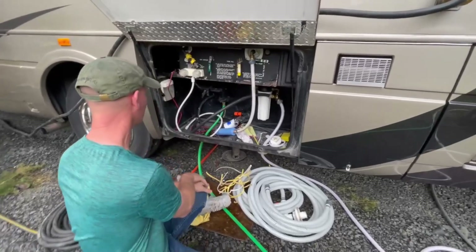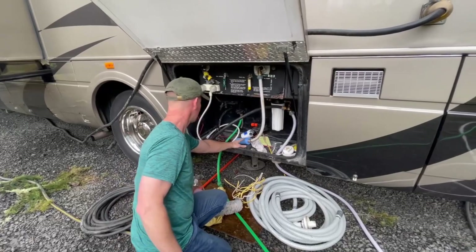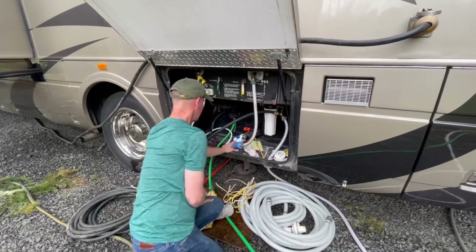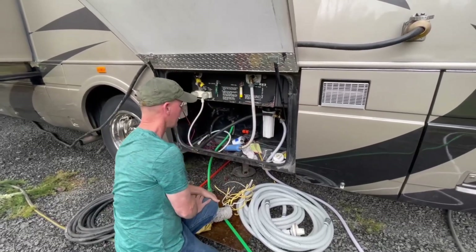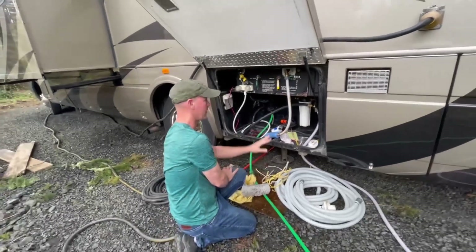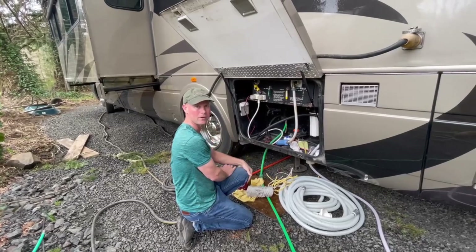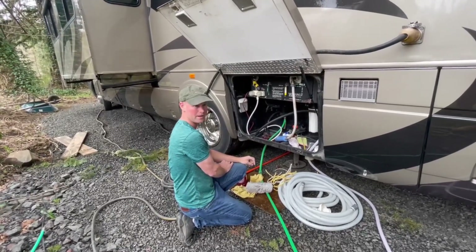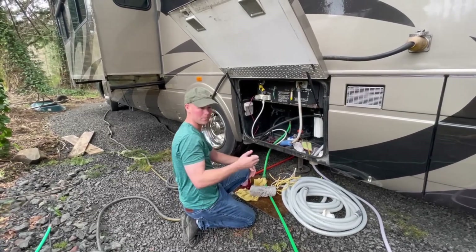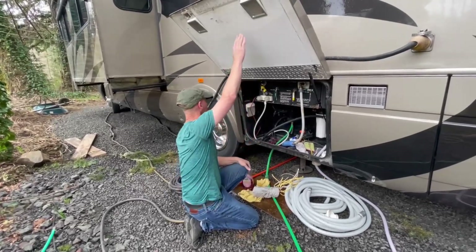As far as water coming in, we have it routed through two filters before it ever comes into the RV. The first is a cartridge filter and the next is a carbon filter, so in any potentially sketchy water situations we have two filters before it comes in, plus another filter inside for drinking water. And if we do Mexico, we even have a pure filter we can put it through for quadruple filtration. So we're doing good on water.